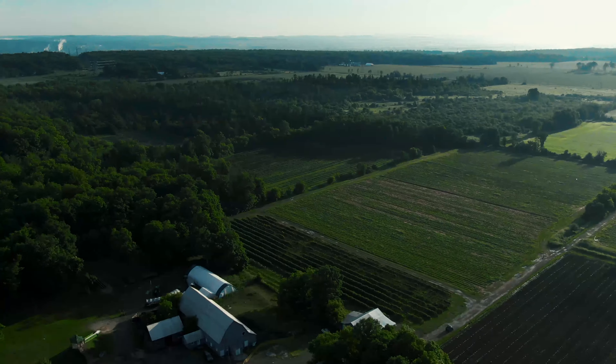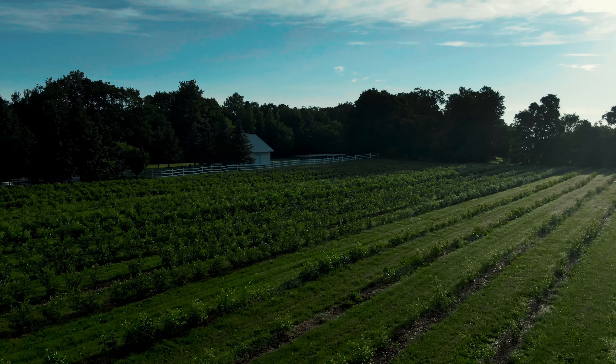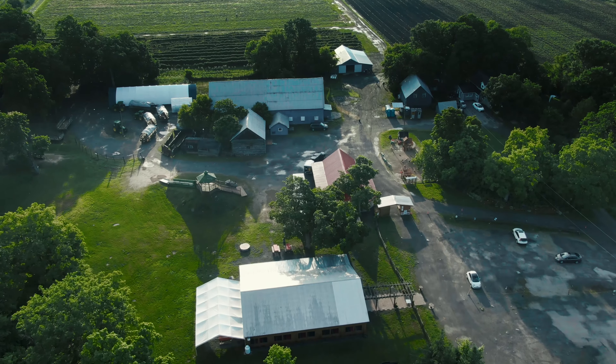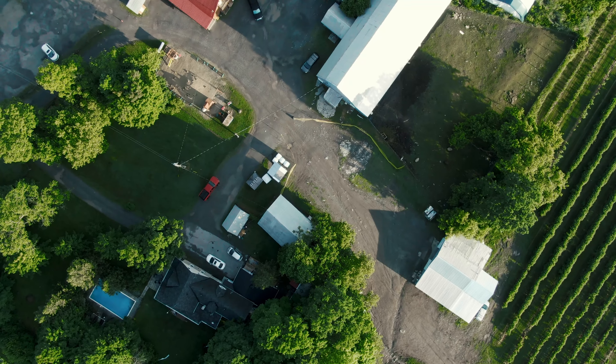This is a 186 acre farm that includes growing for strawberries, blueberries, it also has corn and it has one of the best maple sugar shacks in Ottawa's East End.